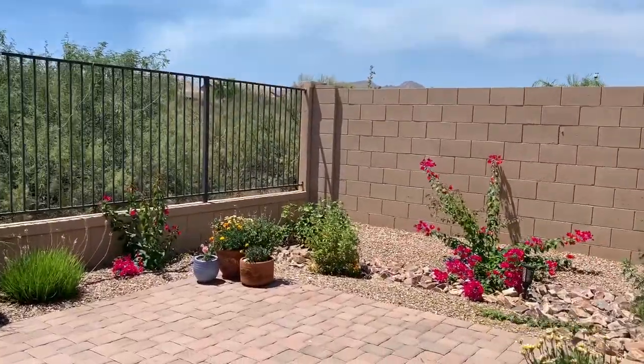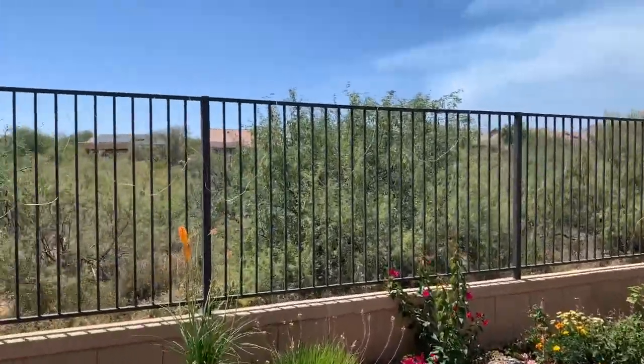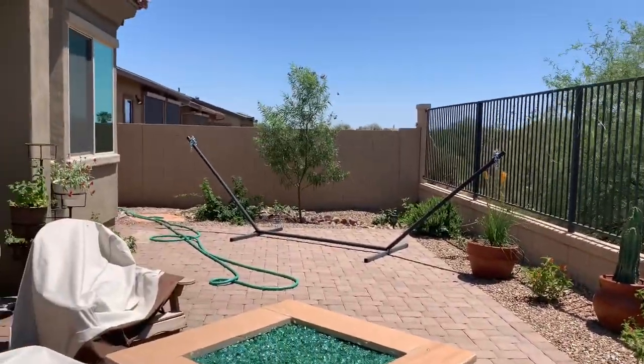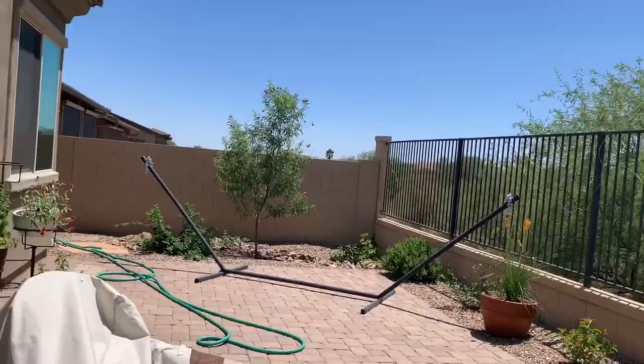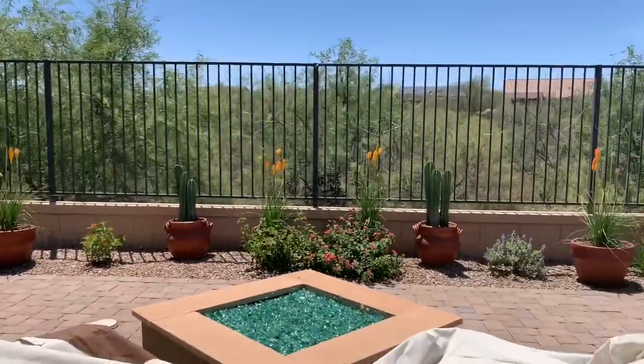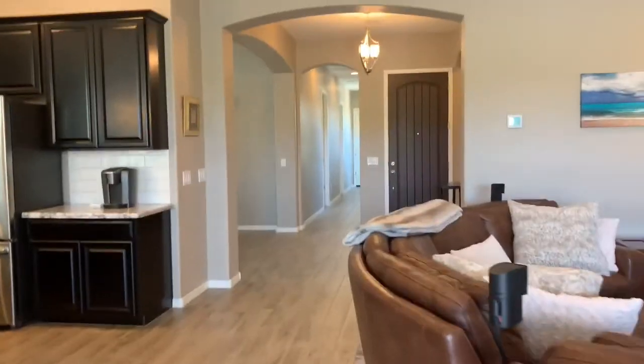One of the nicer features of course here is that there's nobody back behind. There's a wild area and some nice pavers. I'm hearing the birds singing this afternoon.